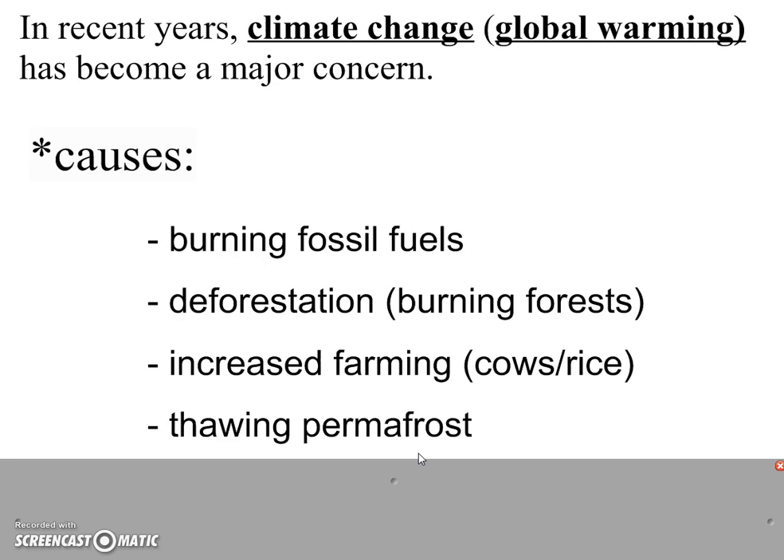After you watch this video, you're going to go off and do some exploration of some of the other causes of climate change, and more importantly, you're going to take a look at some of the effects that might happen. See you tomorrow.